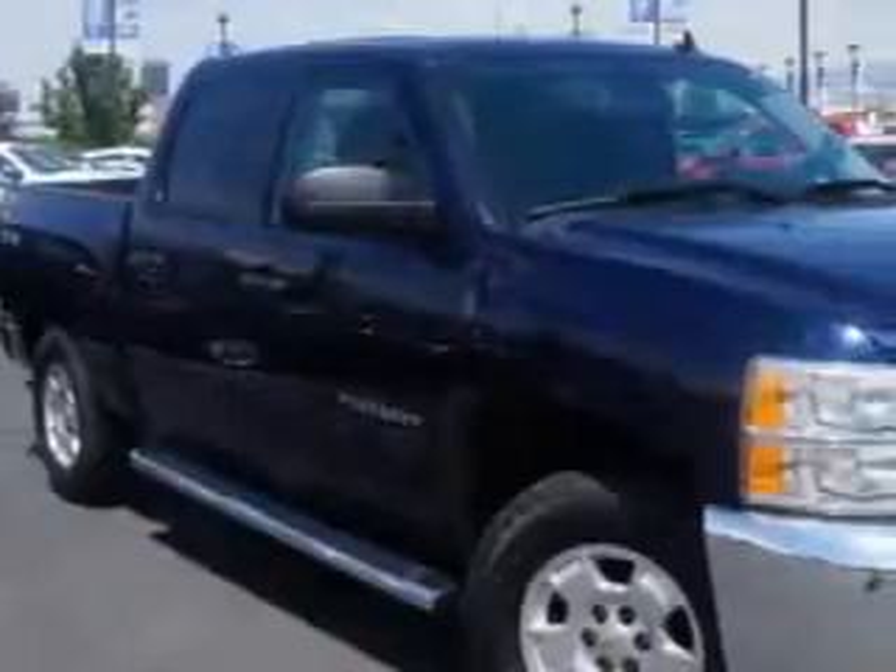Check out this — Larry H. Miller Chevrolet of Murray knows you want more in a car. You expect the best from your vehicle.